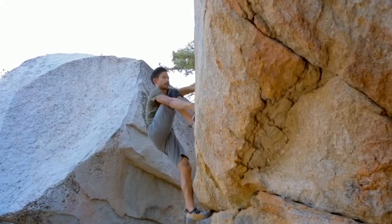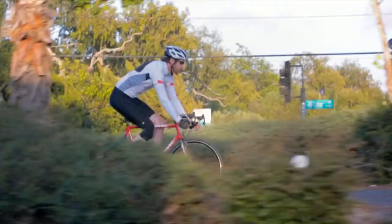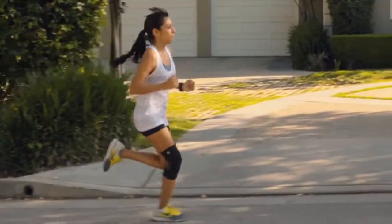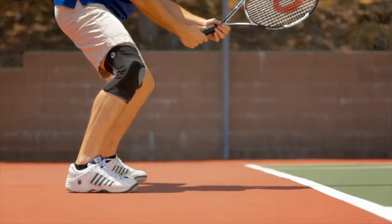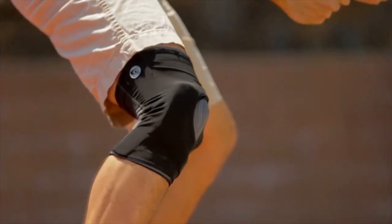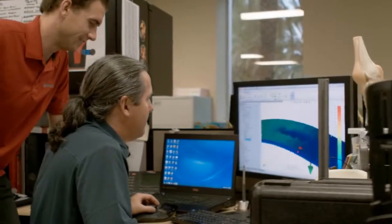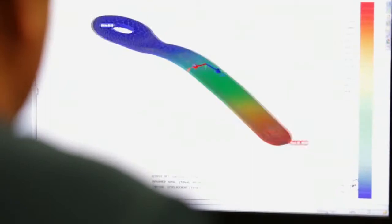The Freerunner brace is for athletes of all types with knee discomfort due to patellar tracking issues like subluxations, dislocations, and general discomfort. What's really different about this brace is that it's going to improve patient compliance, which is key to having improved results.